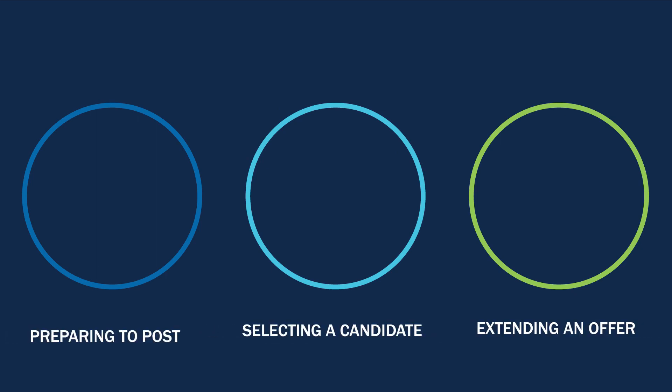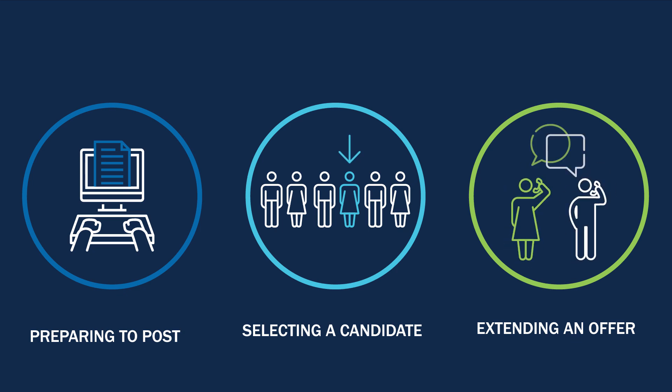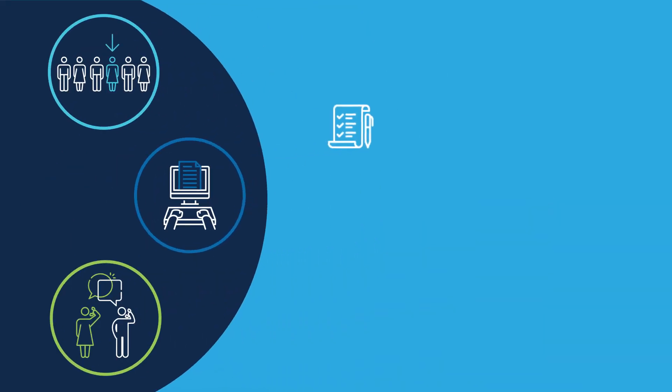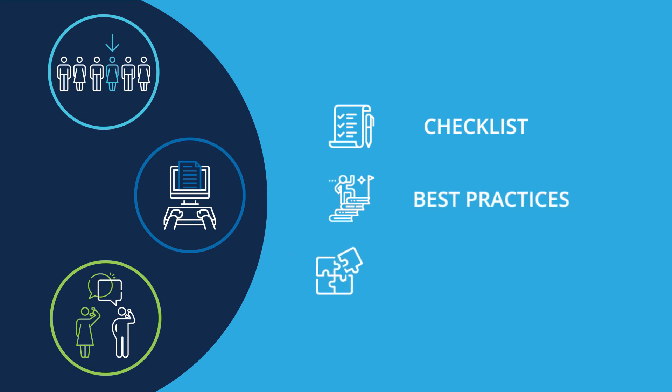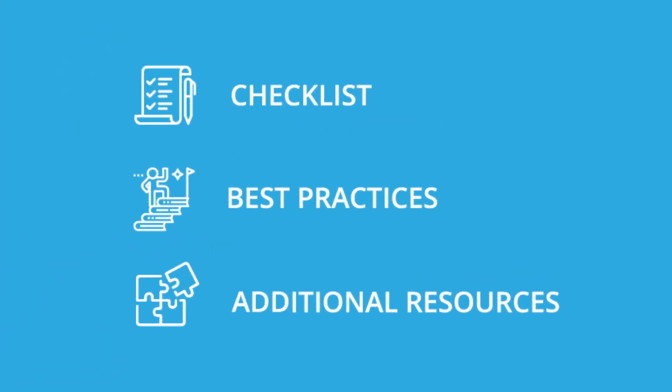The Hiring Playbook is divided into three stages: preparing to post, selecting a candidate, and extending an offer. Each stage has a checklist, best practices, and additional resources that will enable you to manage hiring events much more efficiently and effectively.